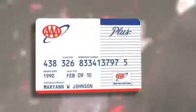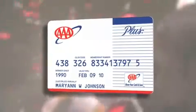No tricks, just show your card and save. Show your AAA membership card and save on everything, from books and electronics to furnishings and clothes.